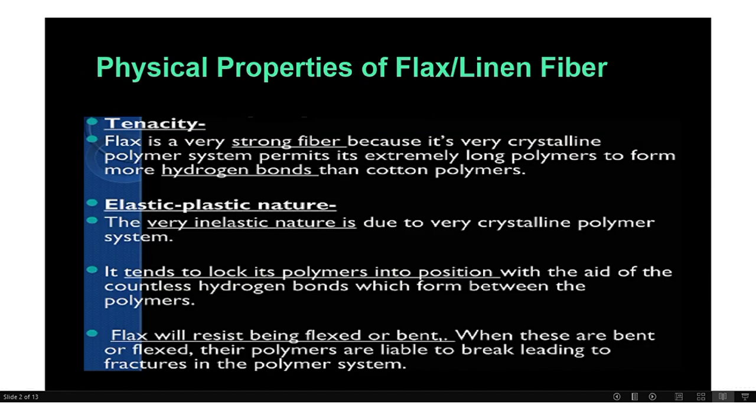Physical properties of Lilian fiber: tenacity. The tenacity of flax fiber is very strong because it is very crystalline. Its polymer system permits its extremely long polymers to form more hydrogen bonds than cotton polymer.